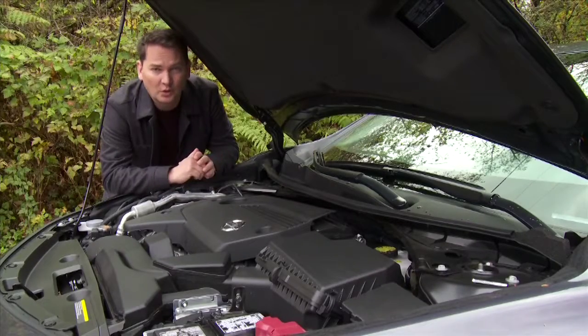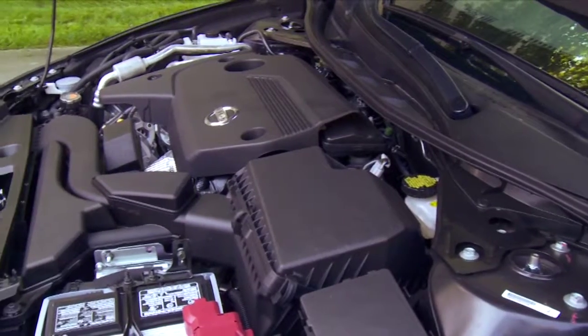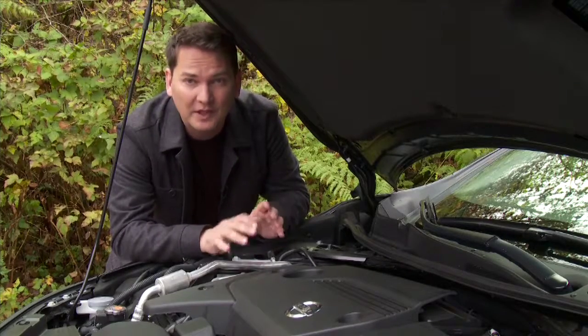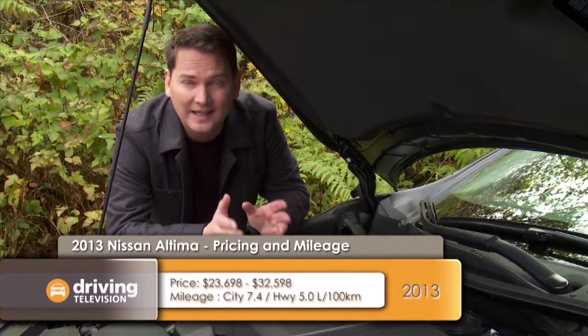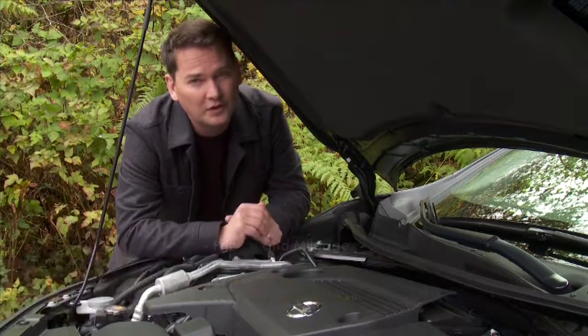Nissan's kind of bucking the trend — they're still offering a V6 engine in the Altima. A lot of the competition is going towards a turbocharged four-cylinder. This is the base 2.5-litre four-cylinder in this car. This is the model most Canadians are going to opt for. It starts at $23,698, and for a fully loaded V6, expect to pay just over $32,000.